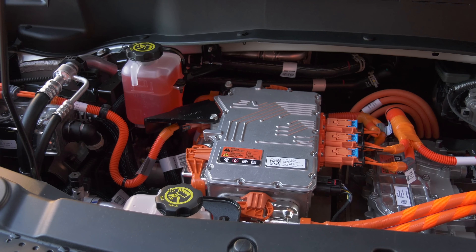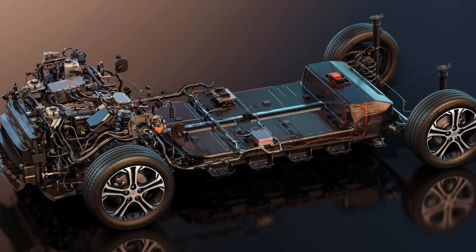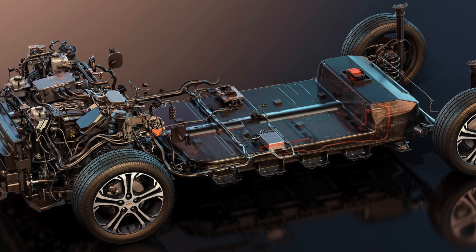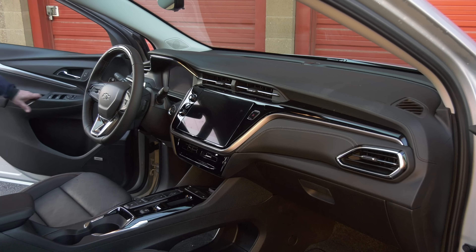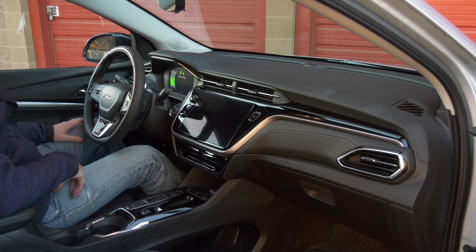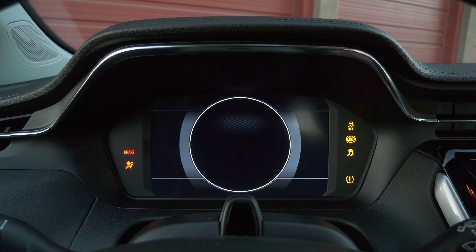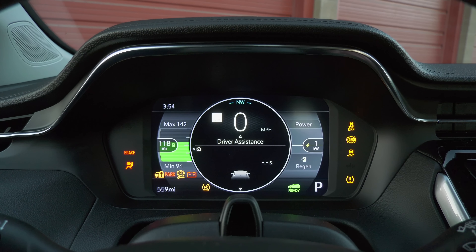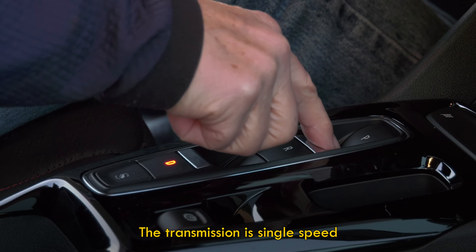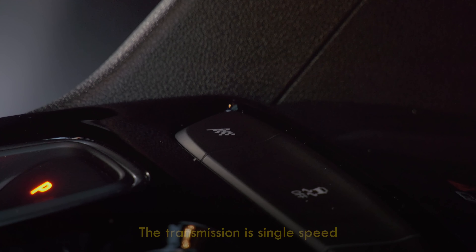The Bolt is strictly front-wheel drive. The motor makes 200 horsepower and 266 pound-feet of torque to move 3,700 pounds of automobile. The floor-mounted, liquid-cooled lithium-ion pack is 65 kilowatt-hours. This updated battery is not GM's newest Ultium, and the Bolt doesn't do vehicle-to-load transfer. On entry, the greeting is less of a tone, more of a gong.